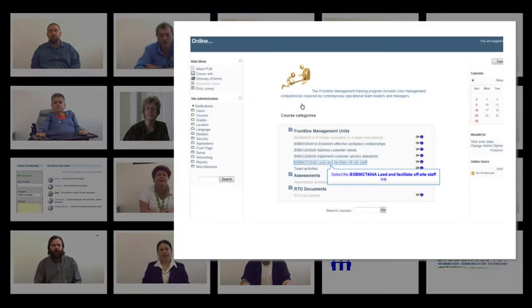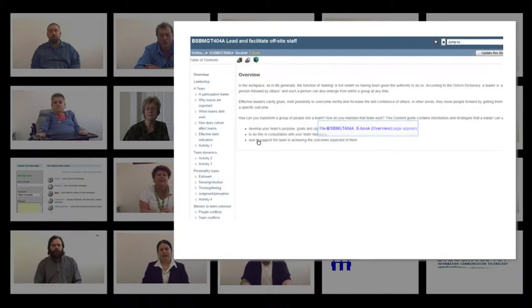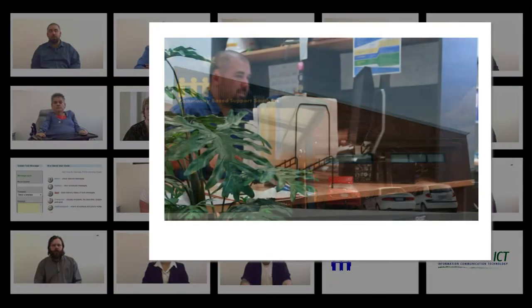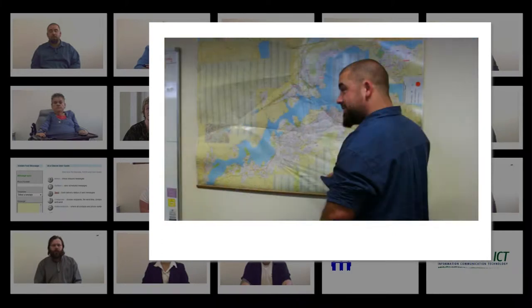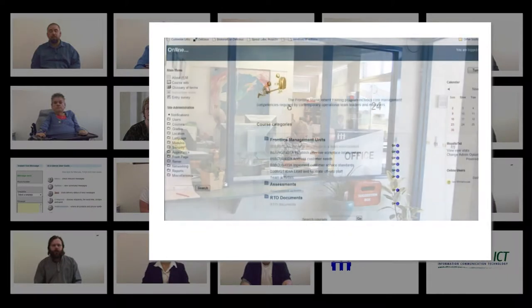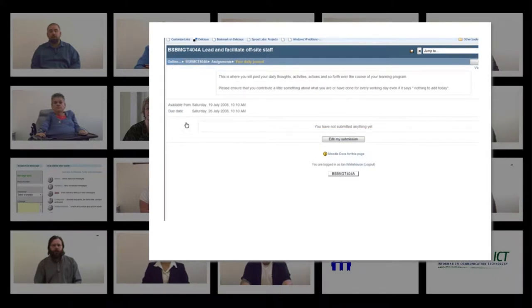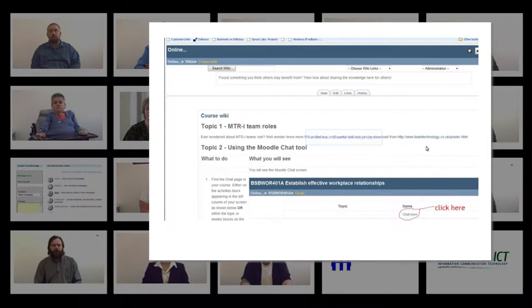The solution that GlobalNet has provided to CVS South is a Moodle learning management system with customised and contextualised eLearning resources. As we got more and more information about how they operated on a daily basis, we changed the way that some of the training was happening. We changed the activities to try and fit in with the CVS staff and how they may use the training in the future.